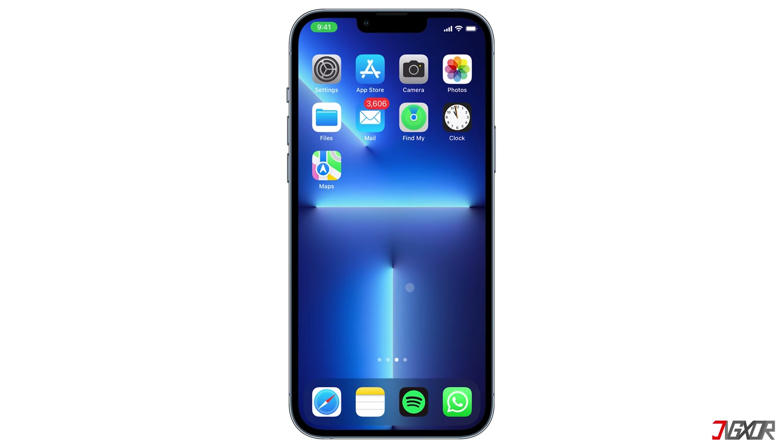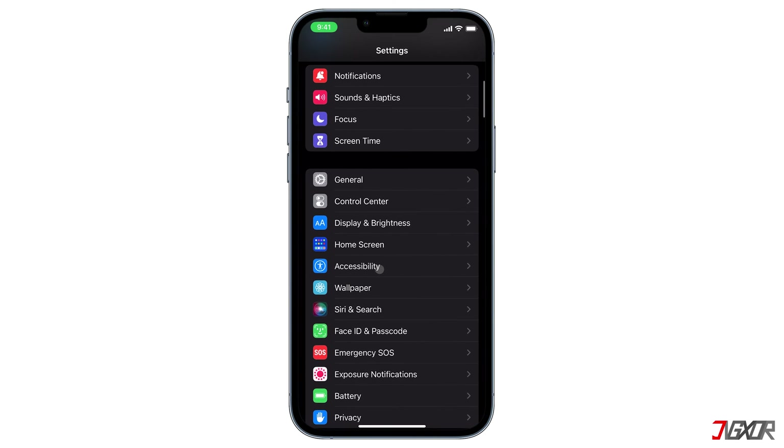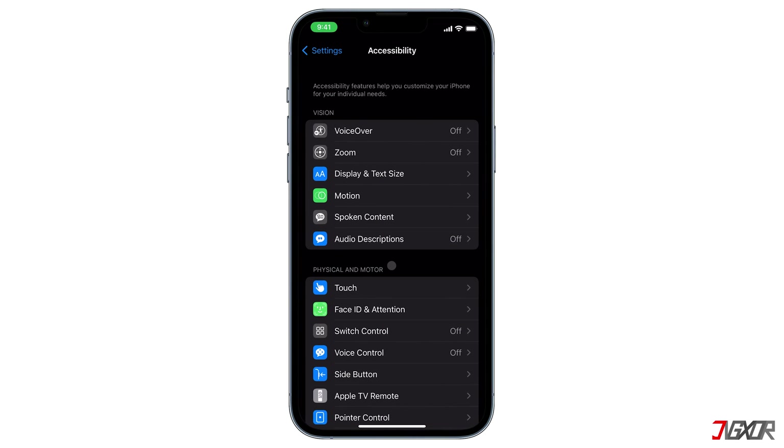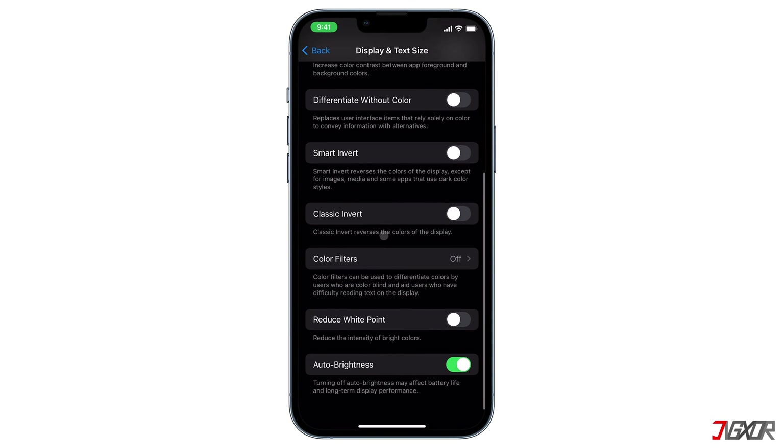Reduce White Point reduces the intensity of bright colors, so if it is enabled and the bar is set to a high percentage, your phone screen will noticeably get dimmer. To disable this configuration, open Settings, navigate to Accessibility, and select Display and Text Size. Now scroll down and make sure the Reduce White Point toggle is disabled.